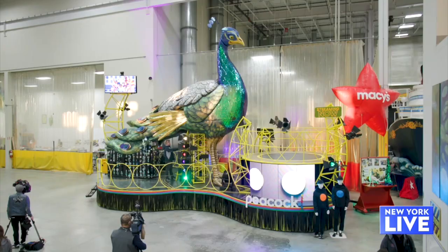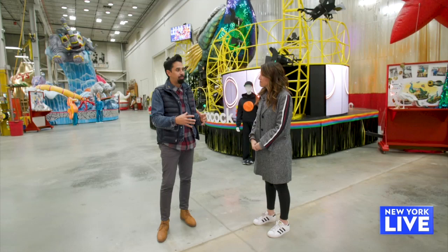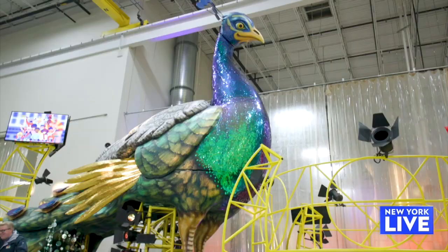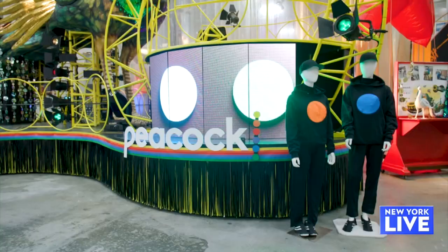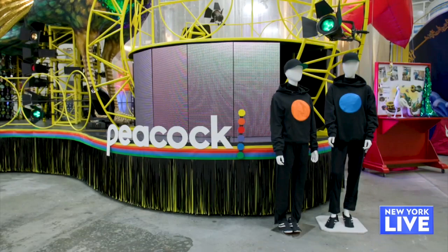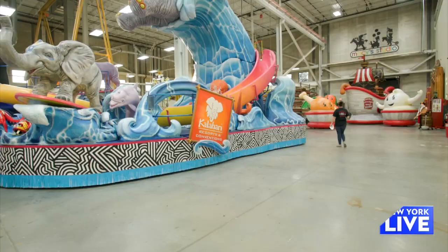This float is very near and dear to our Peacock partners, and it's also very beautiful. The Peacock float is actually quite fantastic — it really brings the brand of Peacock to life in a unique way, bringing LED screens for additional technology components, in addition to a live camera that will be shooting down at the crowd. All the parade folks in attendance will be able to see themselves live streamed back on the Peacock float.